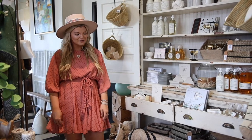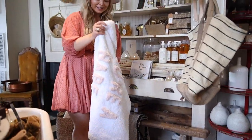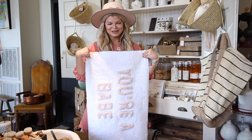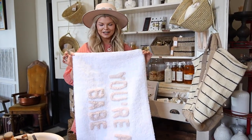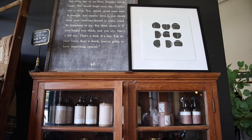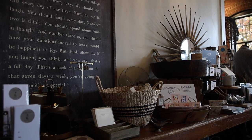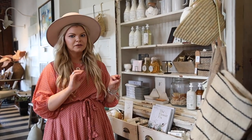The first thing that caught my eye when I came in was this bath mat — it is so cute. It says 'you're a babe.' You get out of the shower and it just makes you feel good about yourself, so I think I'm taking this home with me. They have a lot of awesome bath and body stuff too, and a lot of it is really ethically sourced with healthier ingredients, so highly recommend.